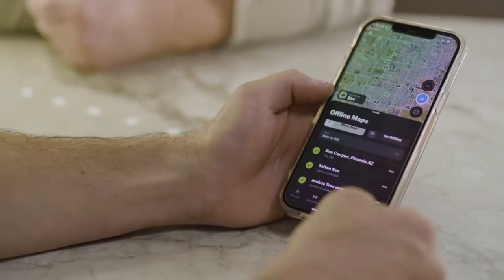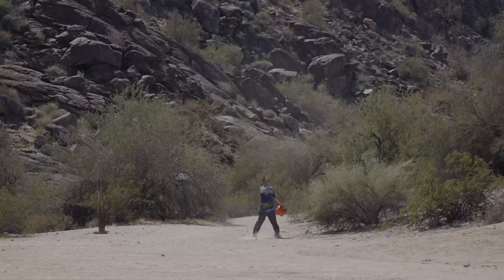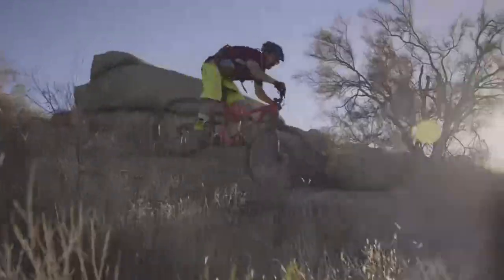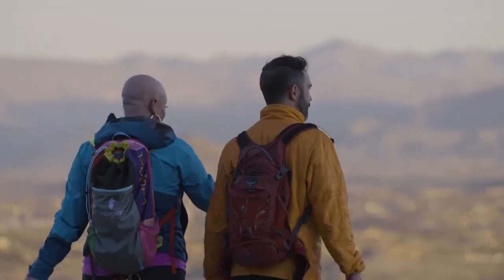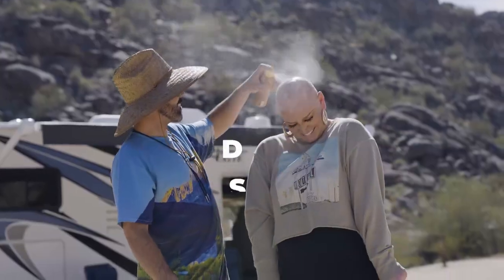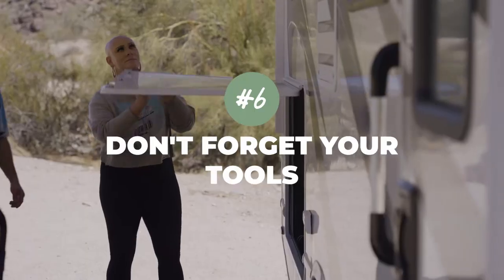Make sure to fill up on gas before you head out and bring an extra gas can just in case. Camp in areas where you can go outside and do the things you love to do. Sunscreen is important anytime you're outside, but especially out here in the desert — use a high SPF and reapply often. Always make sure to bring the tools to swap out a flat tire, and make sure your spare tire is in great shape.